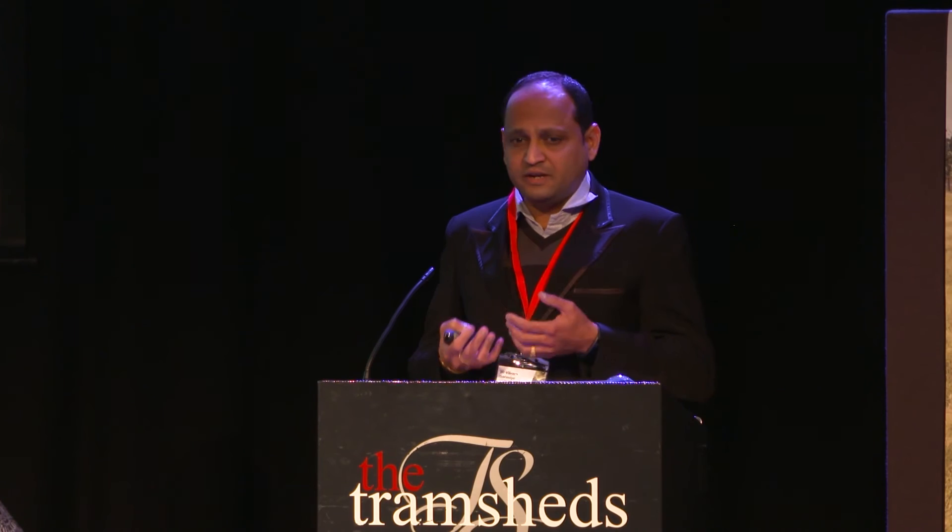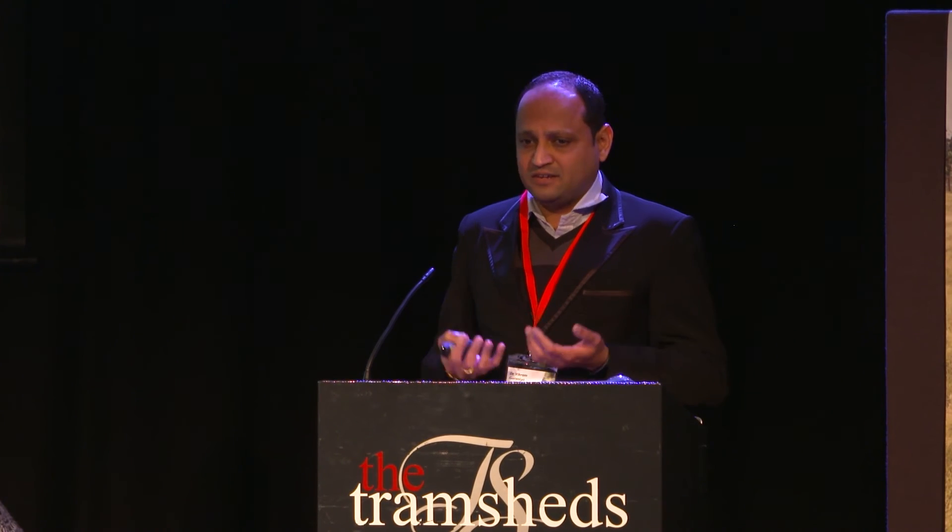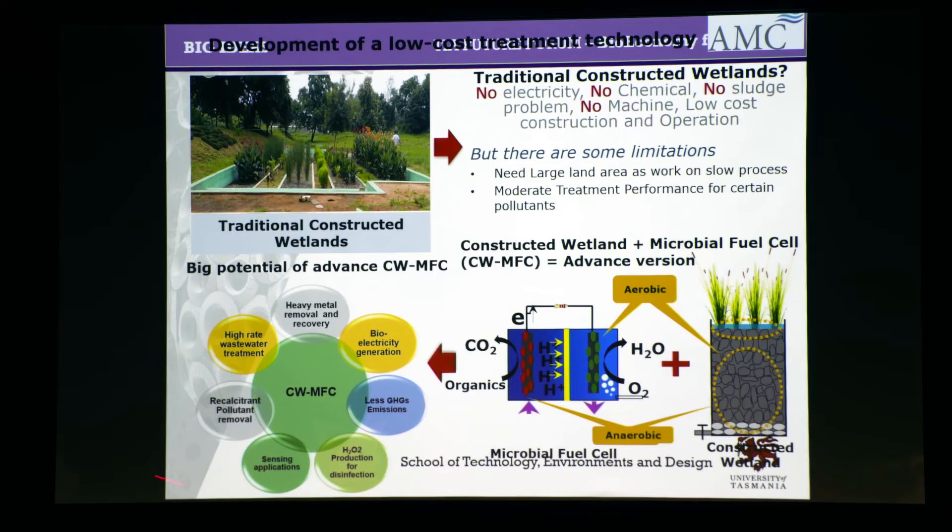You can use that electricity for wastewater treatment — it improves the efficiency of wastewater treatment. It can also be used to remove pesticides from your wastewater, which are harder to remove by conventional means.